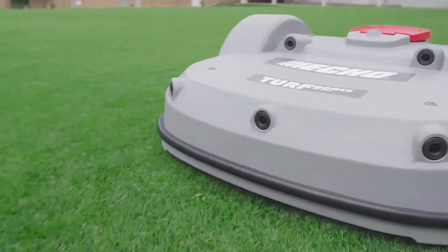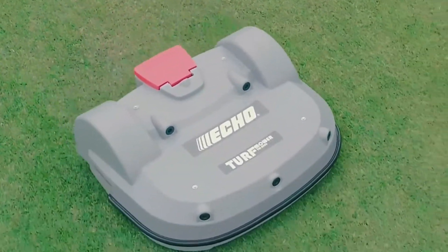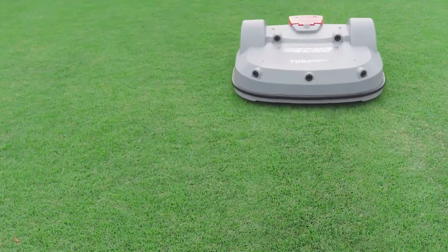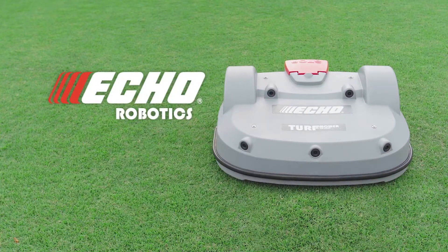Its high energy efficiency means low running costs and minimal environmental impact. The TM2000 — welcome to the future of turf maintenance.